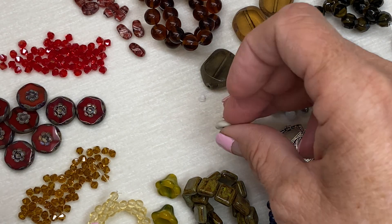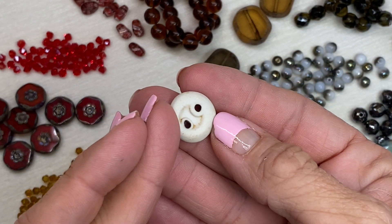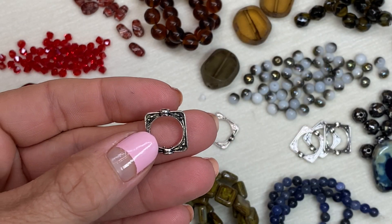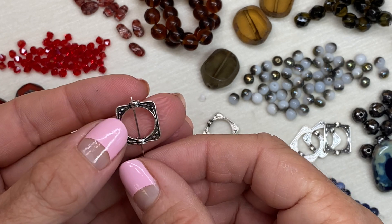Next up, there's this fun ceramic button — it's got a high gloss glaze on one side, it's matte and unfinished on the other. There are also some metal frame beads; they have a round opening in the middle, square on the outside, and you can string some beads right through them.